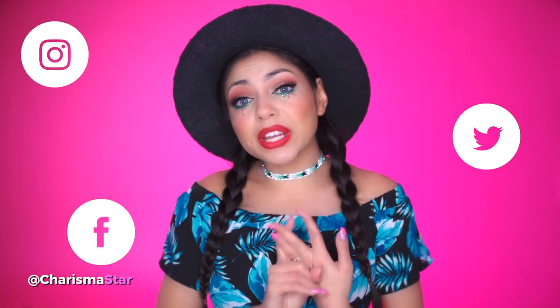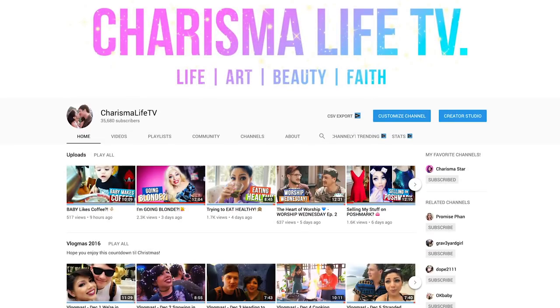Hey my beautiful shining stars, welcome back to my channel. I'm Karis and this is Charisma Star TV. If you're not a part of the beautiful shining star family, we would love to have you, so go ahead and hit that subscribe button and click that notification bell for more. You can also check me out on Instagram, Twitter, Facebook, and Charisma Life TV, which is our vlog channel where we post five times a week.